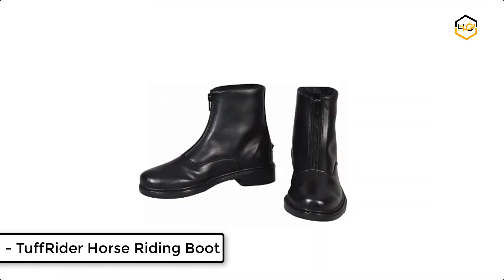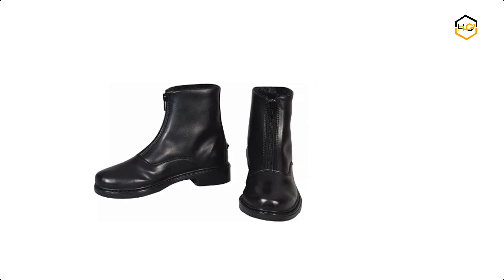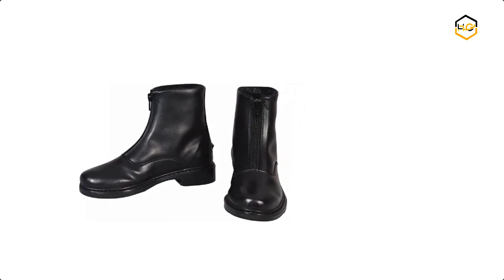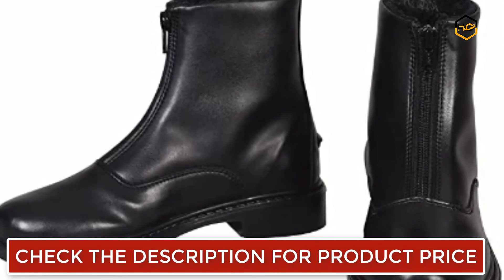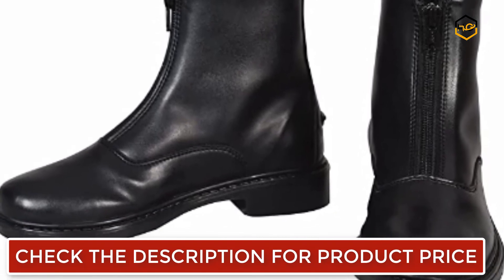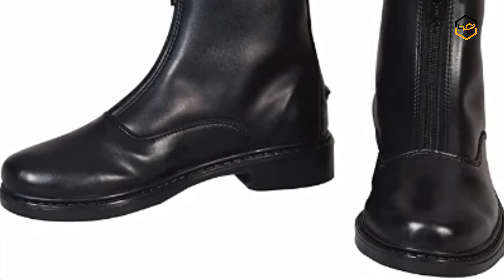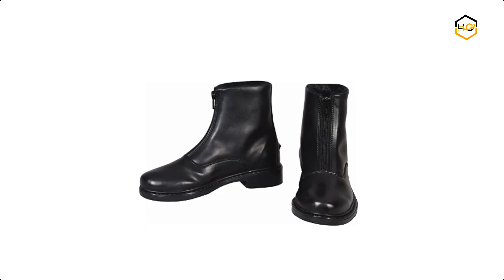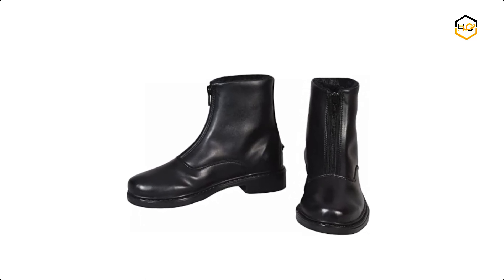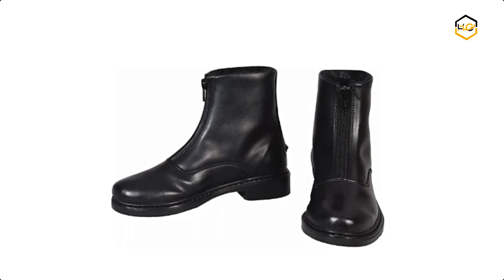At number 1, we have the Tough Rider Horse Riding Boot. The Tough Rider Children's Starter Winter Fleece Lined Front Zip Paddock Boots are made to help keep your little equestrian warm on winter barn days. These boots still have all the must-have features including a classic look with elastic side gussets, front zippers, and spur rests. They are ideal for riding in the winter months and are not bulky, allowing for optimum comfort. Now it's your turn — let us know in the comment box below if this video helped you find the best horse riding boots for your needs.